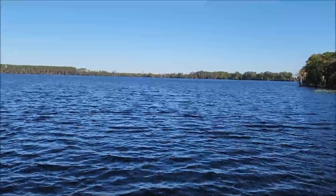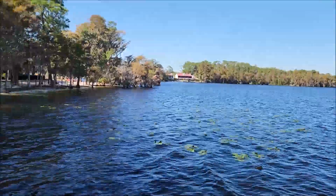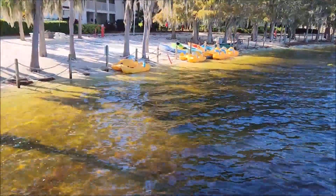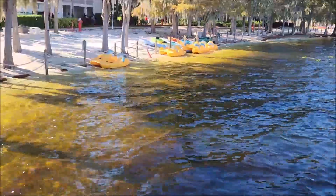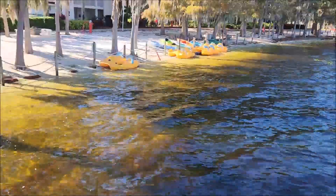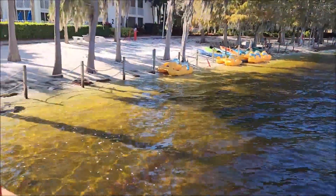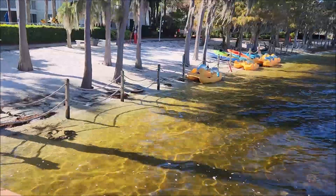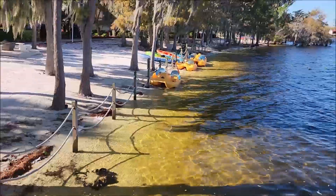You can rent paddle boats or kayaks if you want — feeling adventurous. But me and the alligators have a little agreement: they stay in the water and I stay up here on land. So it kind of works out, and I don't rent those paddle boats. But it might be fun — I'm just not going to do it.